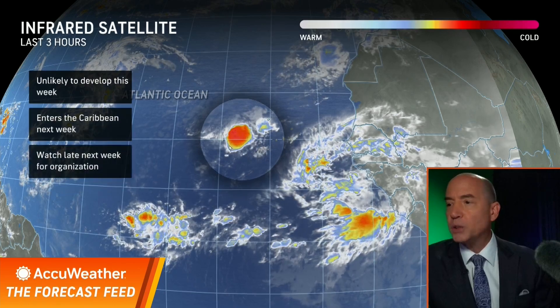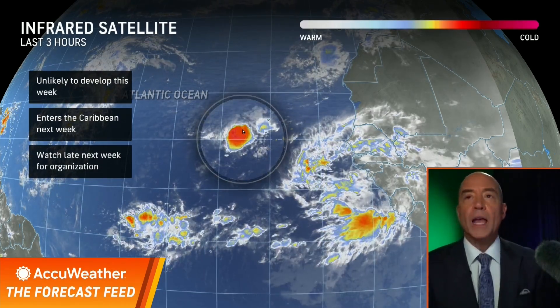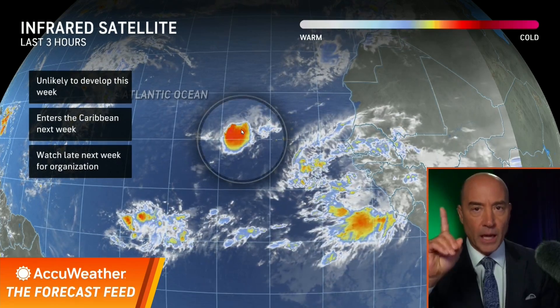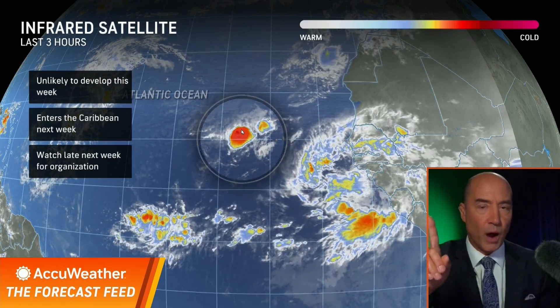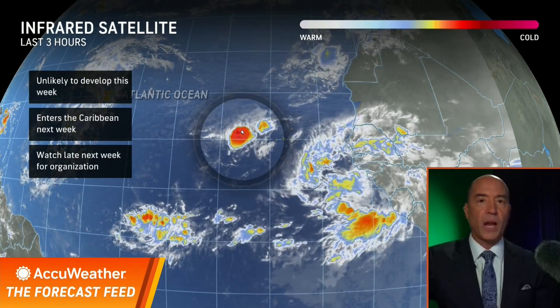We're not going to worry about Gabrielle, but there is one tropical wave I want to keep an eye on. This is it right now, off the West Coast of Africa. Don't expect to hear much from this system the rest of this week — it's going through very hostile conditions: very high wind shear and dry air. However, next week it enters the Caribbean, and if there's anything left — and I mean anything left, moisture or structure-wise — it has a chance to develop in the Northwest Caribbean.